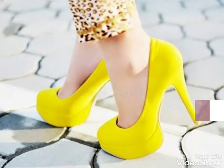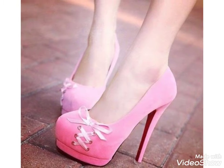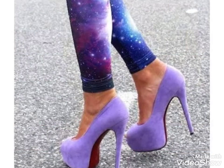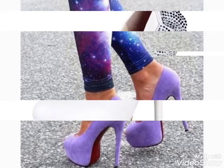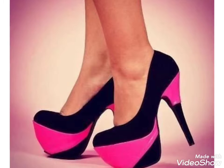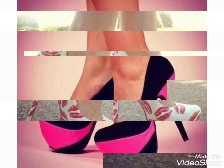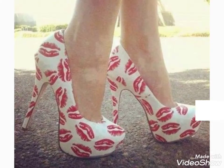Hi friends, welcome back to my YouTube channel Girls Vintage Fashion with a new video and new idea. The video I have bought for you today is about beautiful high heels and designs. You can see in this video different colors and different designs. Watch the video till the end and get ideas about different high heels and designs, and choose the colors and designs from this video.